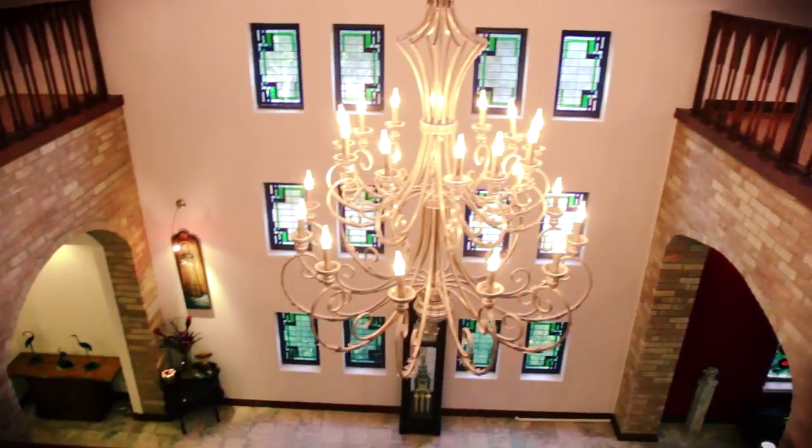Sixteen Frank Lloyd Wright original stained glass pieces tower over the grand ballroom, which can be used as a third living area.